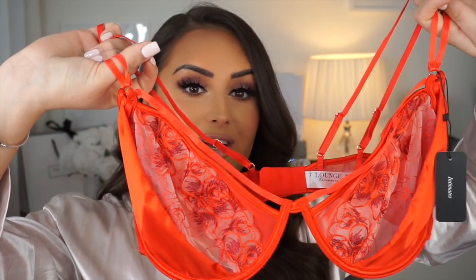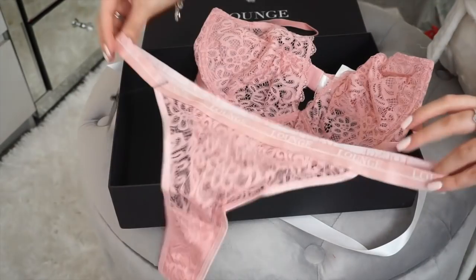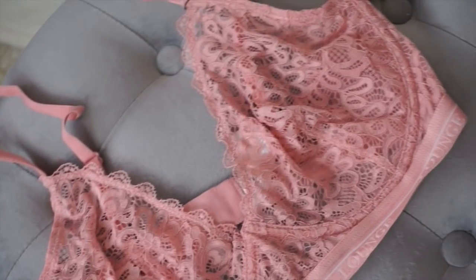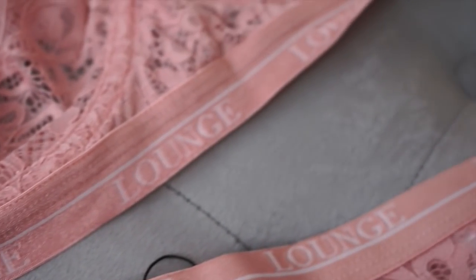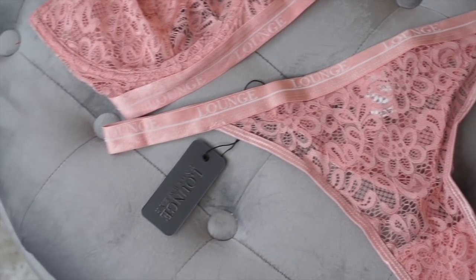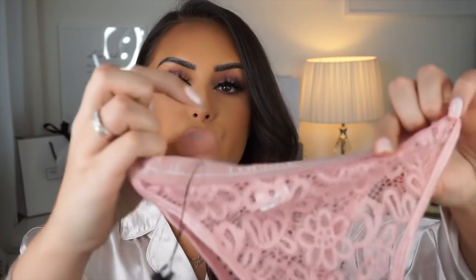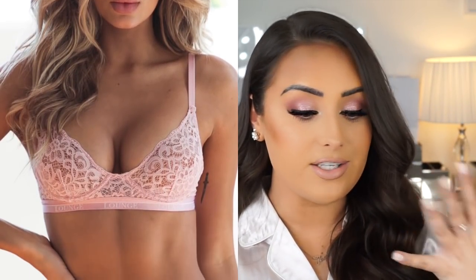The next set is probably my favourite colour — this is their simple Balcony Set, and I think I already own the black version. This is so stunning. If you're not really a red or pink kind of girl, this colour is perfect. The top has embroidered logo on the band and the bottoms are a thong with the logo all around the band too. This set retails for £50.